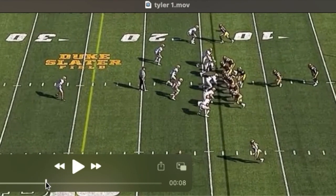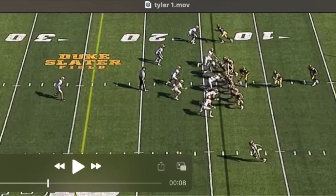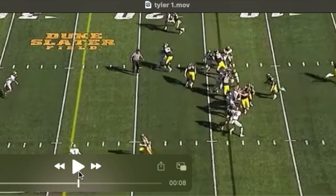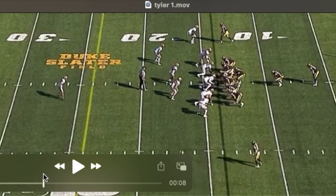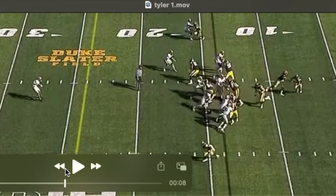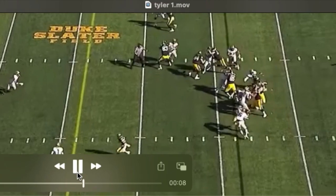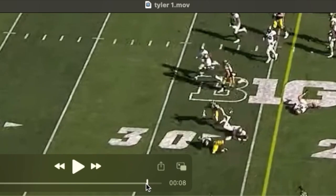They're going to climb the left guard as if he's uncovered, but he does have a shade inside. They ask Tyler, after snapping the football, to come across and reach and seal this defender. This guy works inside which makes it a little tougher, but you see he's got great athleticism — able to flip his hips. They run right off his backside for a big gain. Watch how he stays on that block after the play.